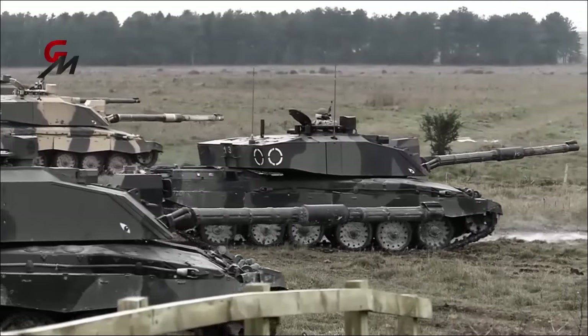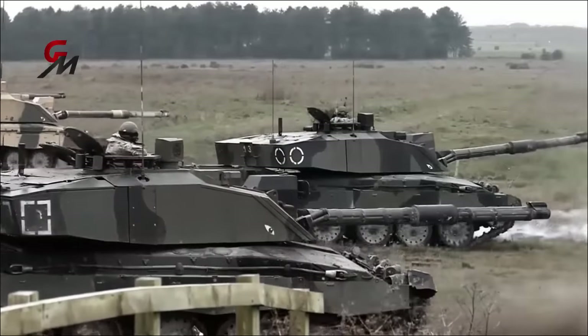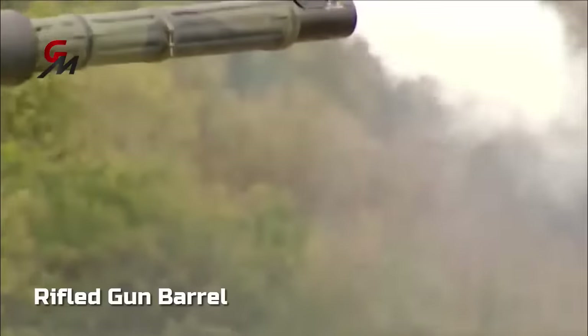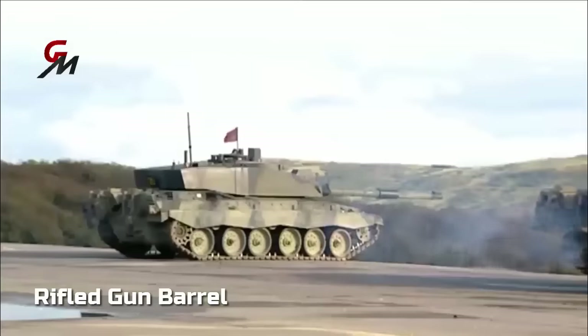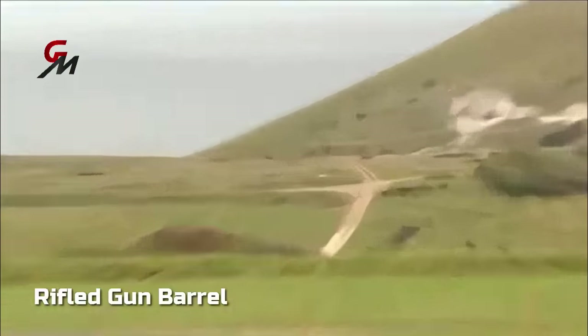The Challenger 2 main battle tank was state-of-the-art 25 years ago, but it definitely needed a new lease on life. The biggest problem of the Challenger 2 was that it used a rifled gun barrel. Rifled barrels produce more friction for the munitions and reduce the power of the round fired. The UK was the last country in NATO to have rifled gun barrels.